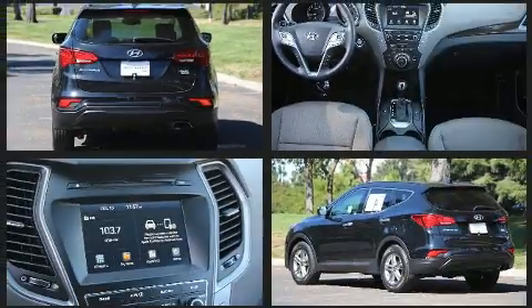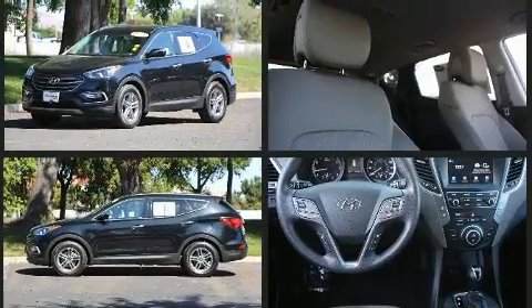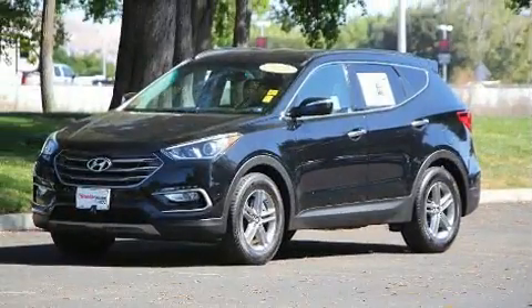Hyundai also prioritized safety and security by including dual front impact airbags with occupant sensing airbag, front side impact airbags, traction control, brake assist, a panic alarm, and four-wheel disc brakes with ABS.